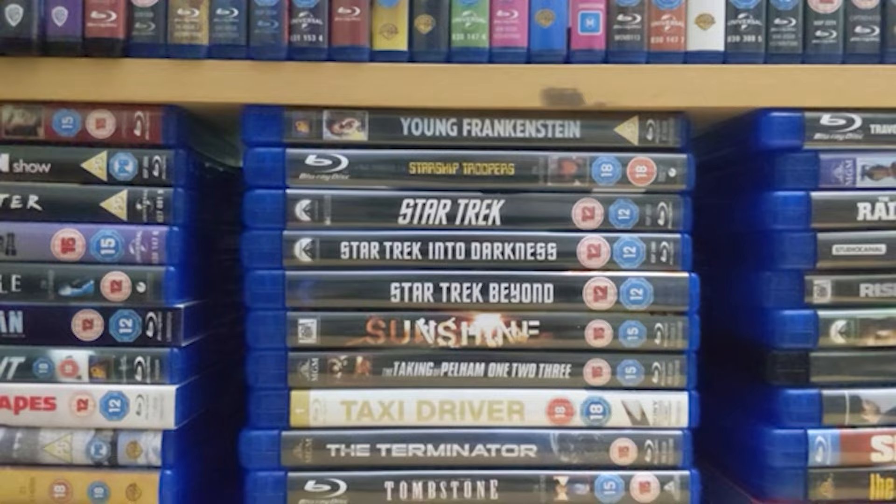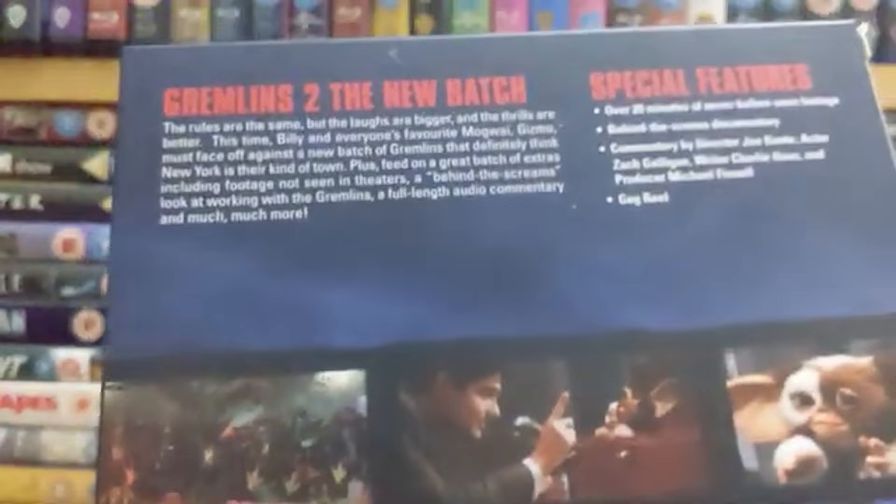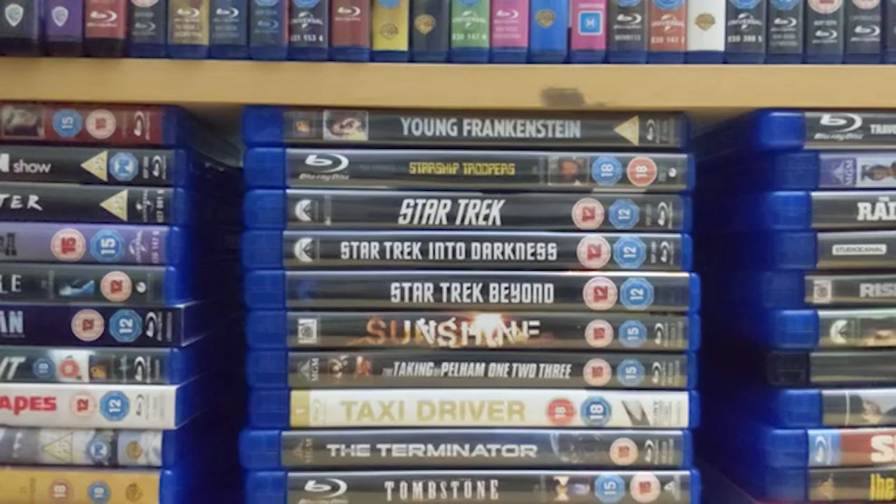Number 10 is 'Gremlins 2: The New Batch.' I do have the first 'Gremlins' on blu-ray somewhere else but unfortunately it wasn't released in the premium collection. This is still a really cracking sequel — not as good as the first inevitably — but the madness, insanity and humor is just relentless. In terms of pure budget it's definitely better because they spent a lot of money on it expecting a hit, but it just wasn't.